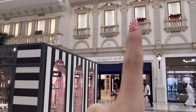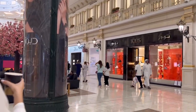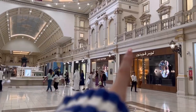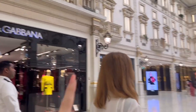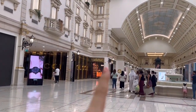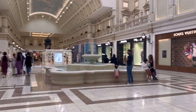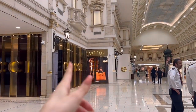Ralph Lauren. We have Tod's, we have Dior, Louis Vuitton, and Dolce & Gabbana over here. There's something in Arabic — I can't read it. We have a cool fountain over here. We have Prada over here, and this one is Gucci.